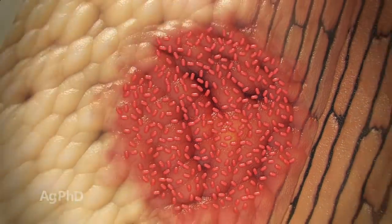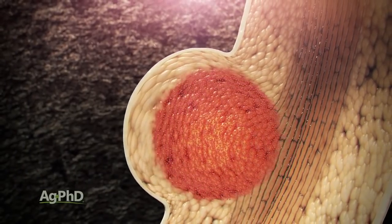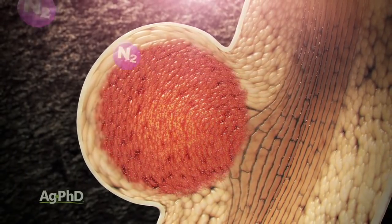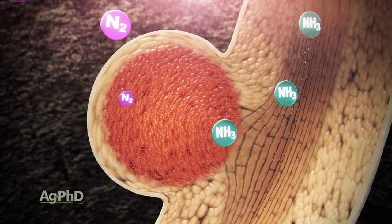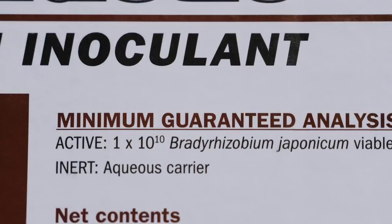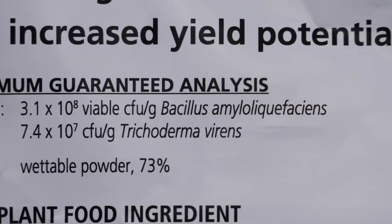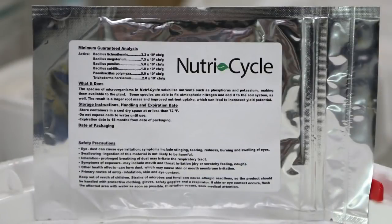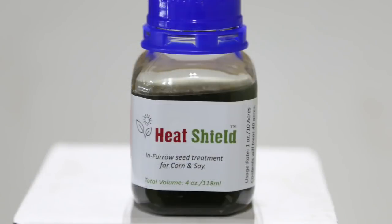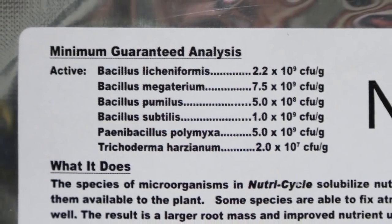I'll give you some very specific examples. Inoculant for soybeans — that's live bacteria that colonizes on soybean roots, takes atmospheric nitrogen, and converts it into a form that the plant can use. That's been around for decades. We've also had Quick Roots, which we've used a lot on our farm — it's beneficial bacteria and fungi. We've used products like Nutri-Cycle and Heat Shield. There are many different biological or natural products that are now getting used in agriculture today.